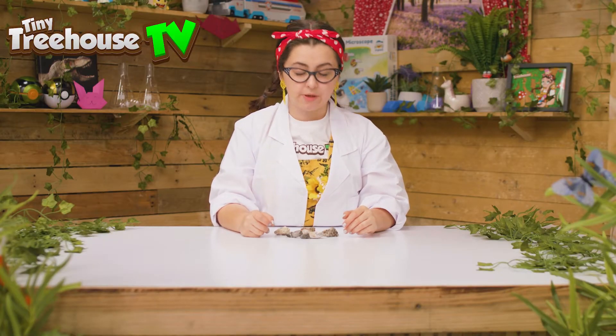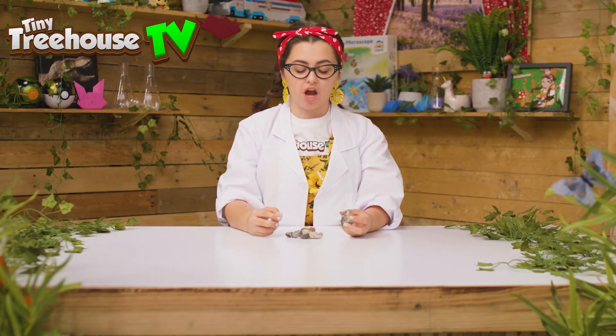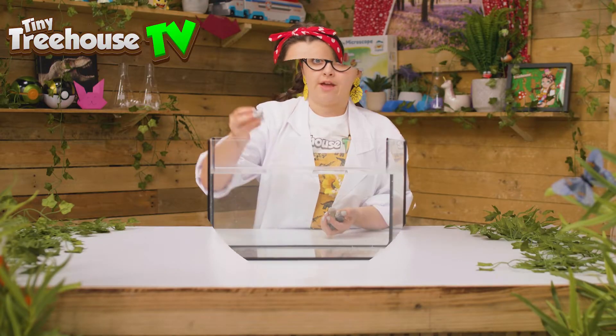Today we're going to be doing a science experiment. Can a rock float? Well, I found these rocks outside my tiny tree house and you can find them in your gardens too. But what will happen if I put them in water? Well, let's see! Here we go!